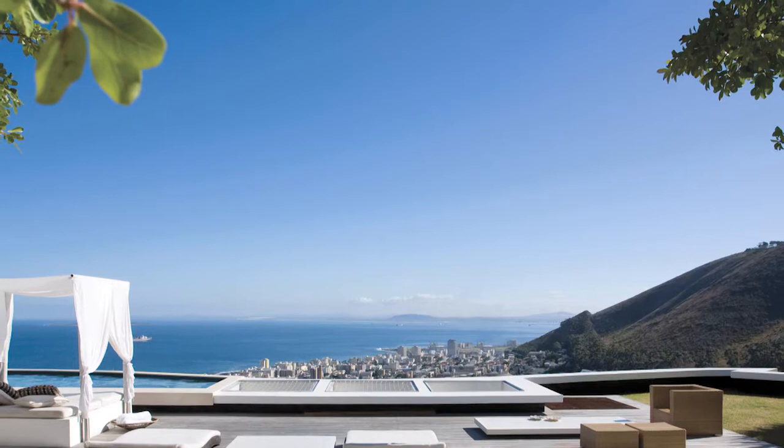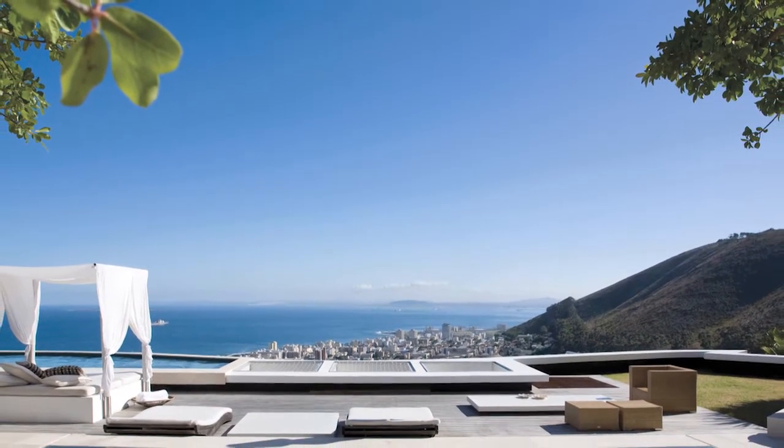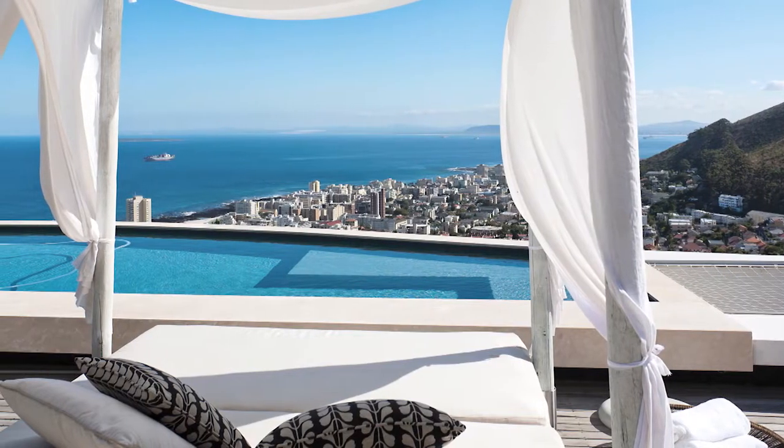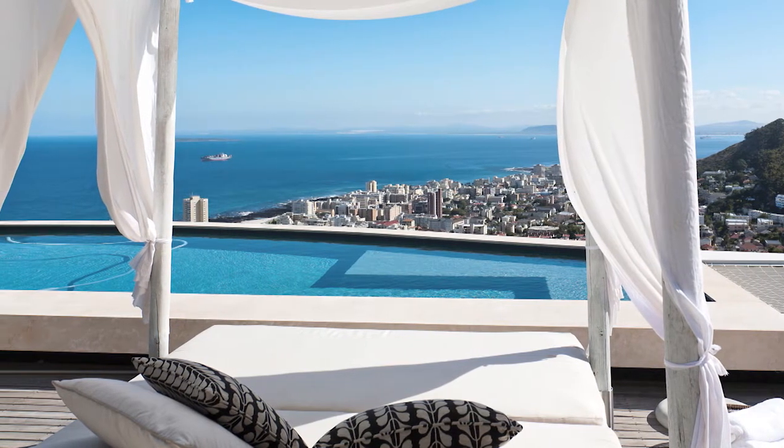Outdoor roof terraces are also a great space for entertaining. Here you can create your own mini, private resort — have a small plunge pool, incorporate a water feature, use beautiful canopied furniture. This immediately transfers you into a holiday mode.